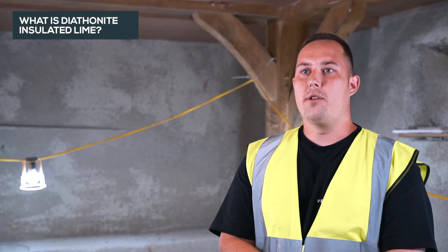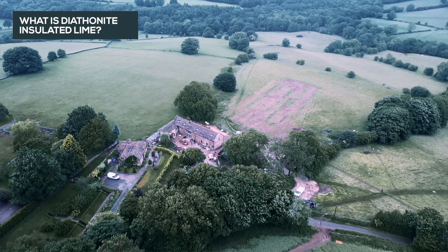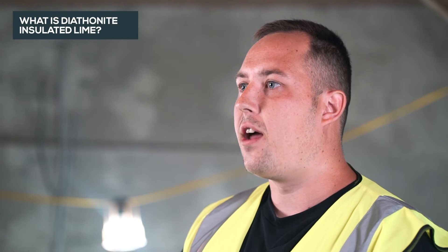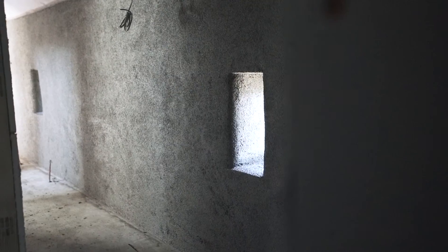Diaphanite Evolution is predominantly used in old listed buildings with a solid wall construction. The main purpose of Diaphanite is to retain heat within the building, and the natural aggregate of cork helps to control the humidity. These two characteristics combined create a healthy living environment with purified air.